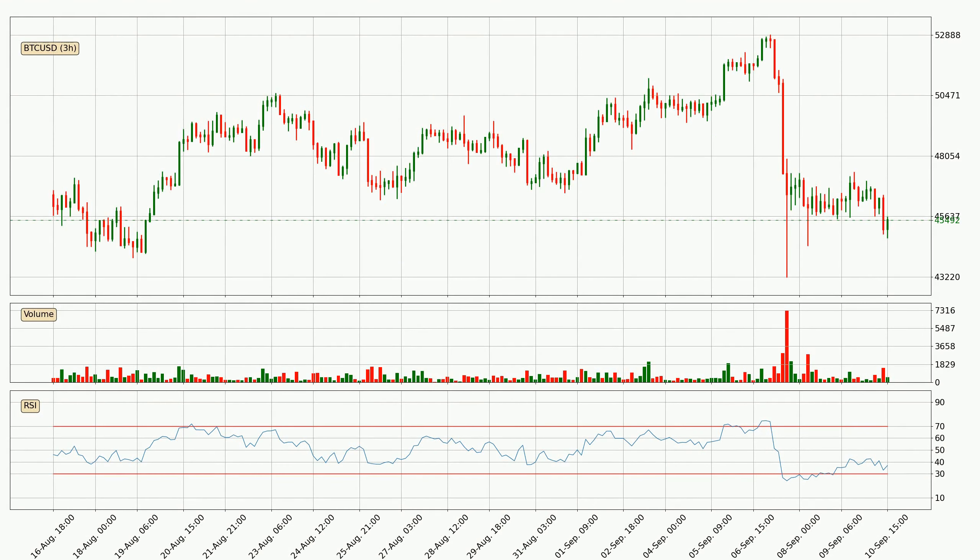Moving to the three-hourly relative strength index, the current three-hourly RSI is at 37, so there are currently no signs of the crypto being overbought or oversold. Generally, the bigger time frames have a bigger impact on the price, so please keep that in mind when different time frames show contrasting indicators. Also, the shorter time frames are only representative for short-term trading.